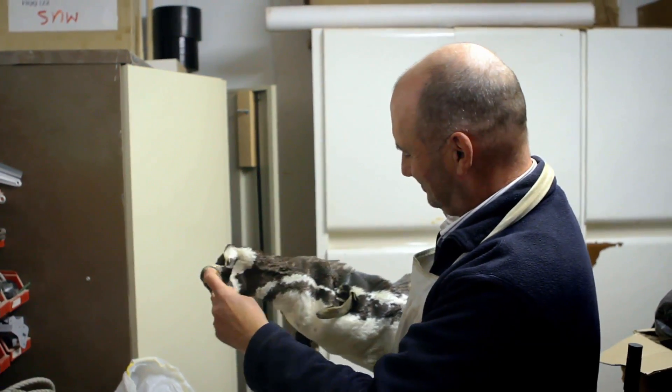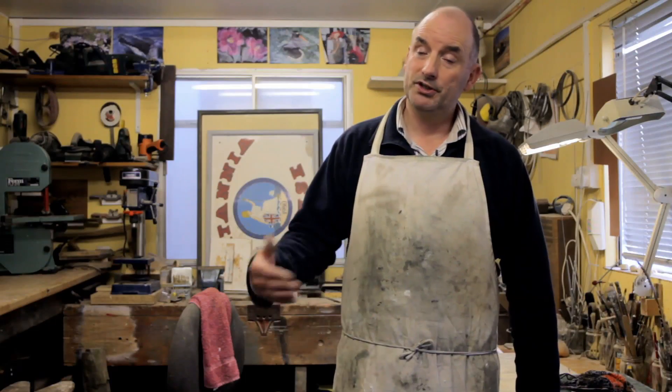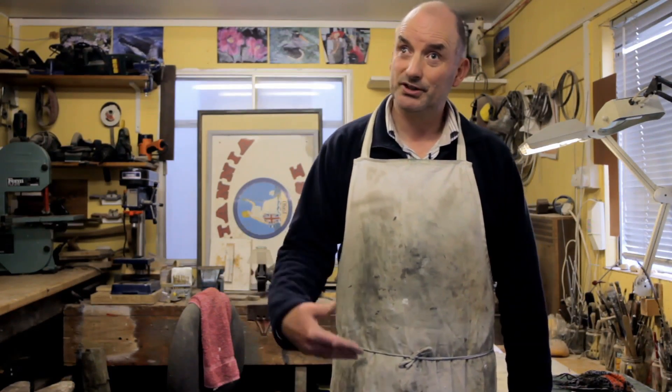Taxidermy I found was just taking the skin off an animal, making a replica body and putting the skin back on it. It was like tailoring in reverse — you just had to make a body to fit.